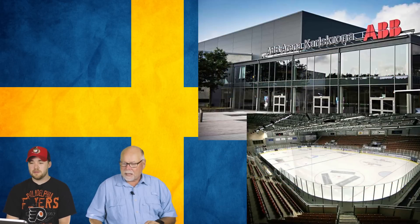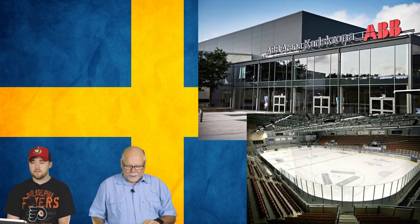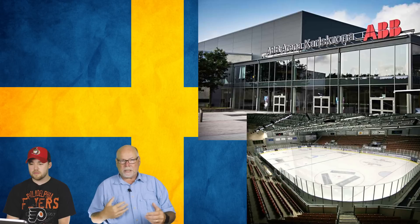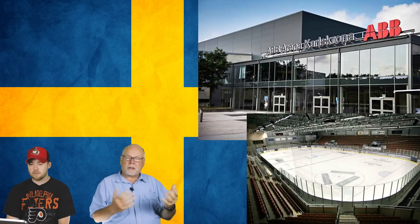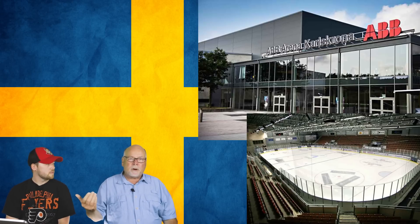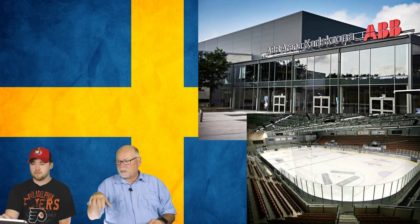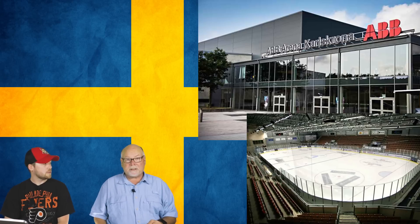Number 10 is the ABB Arena in Karlskrona. It's very modern looking and beautiful on the outside, though it doesn't scream hockey. It has a fairly low ceiling and a capacity just over 5,000. There don't appear to be any seats at the far end of the arena — that end looks more like structure than a seating area. There's no ability for fans to get right up to the glass unless they have standing room access.